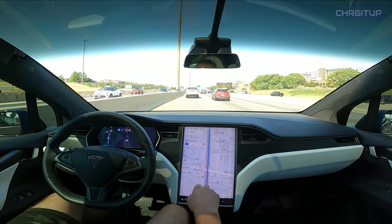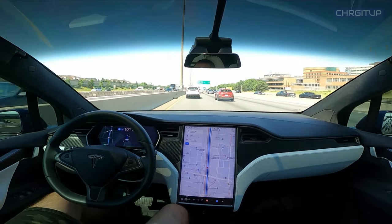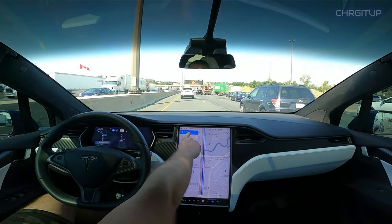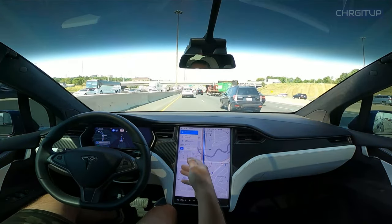All I did was actually accelerate a tiny bit to get away from that guy and then get into this lane. Upcoming lane change, and I think now it's getting ready to do the interchange from one highway to the other.